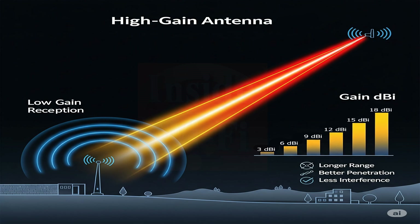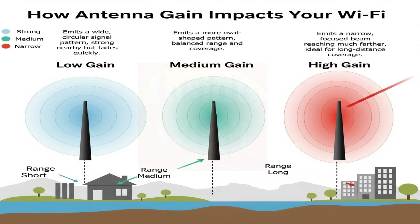Gain is typically measured in decibels relative to an isotropic radiator, or dBi. The gain of your Wi-Fi antenna directly affects your network's range, signal strength, coverage pattern, and beam width.